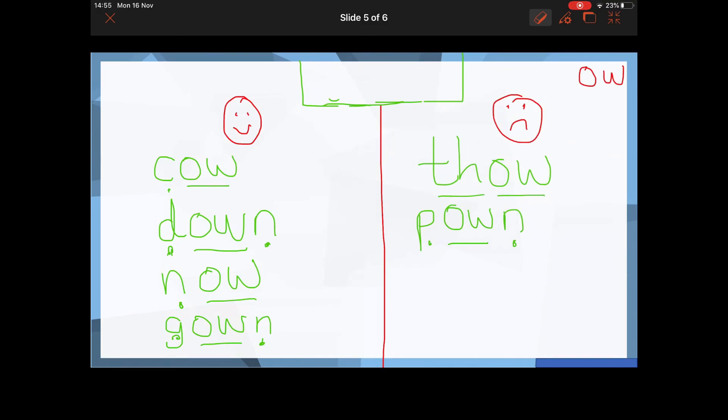Your final word — see if you can sound it out. Real or nonsense? Here we've got SH-OW-U, 'showu'. That is not a real word. Well done if you spotted the S and H making the SH sound: SH-OW-U is a nonsense word. Well done if you put that down as a fake word.